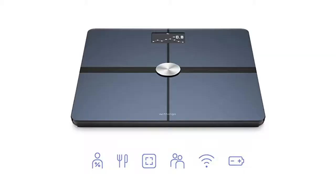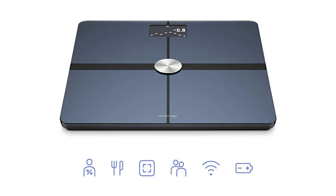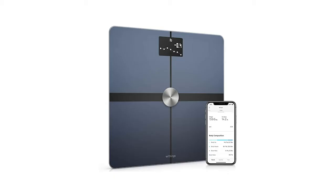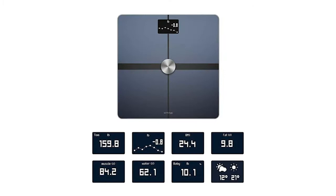Our best overall pick is the Withings Body Plus Smart Bathroom Scale. With a strong Amazon rating of 4.5 stars, it's a popular choice with more than 6,000 reviewers. This is no traditional bathroom scale but a high-tech machine with Wi-Fi and Bluetooth connectivity, a companion app and the capacity to give a range of intuitive readings from standard body weight to body fat, water percentage, muscle and bone mass.